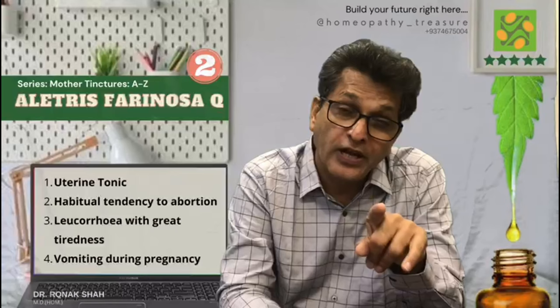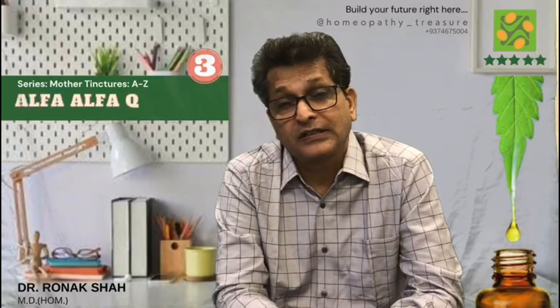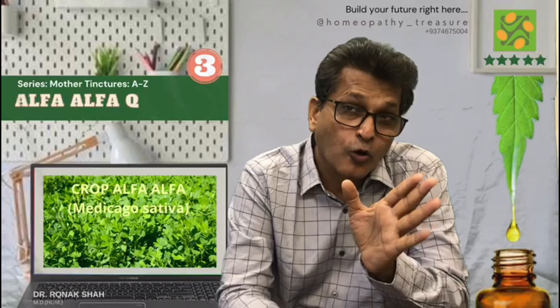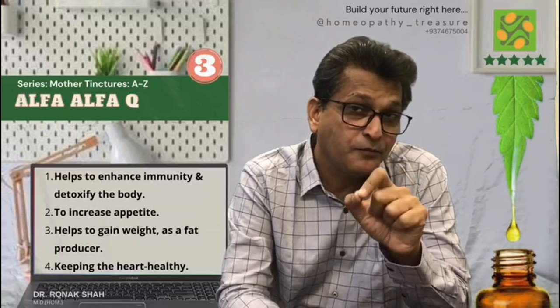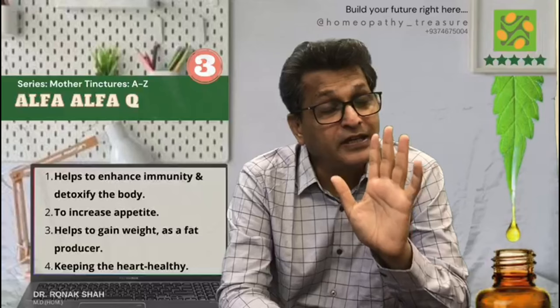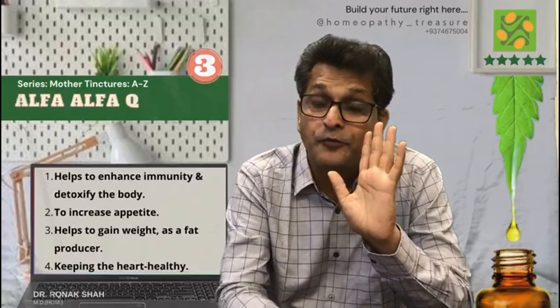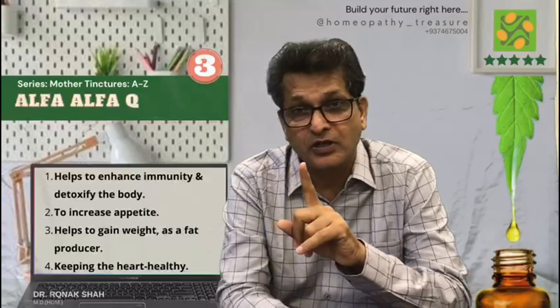There is leucorrhoea with great tiredness and it is one of the remedies for vomiting during pregnancy. Third mother tincture in our series: Alfalfa Q. As you know, this is one of the most popular mother tinctures, produced from the crop Alfalfa, rich with essential vitamins and nutrients. Alfalfa helps in enhancing our immunity and detoxifying the body. Given as a general tonic to increase appetite, especially in children, and helps to gain weight. It is a fat producer also, and it helps in keeping the heart healthy, reducing tension from blood vessels and arteries.